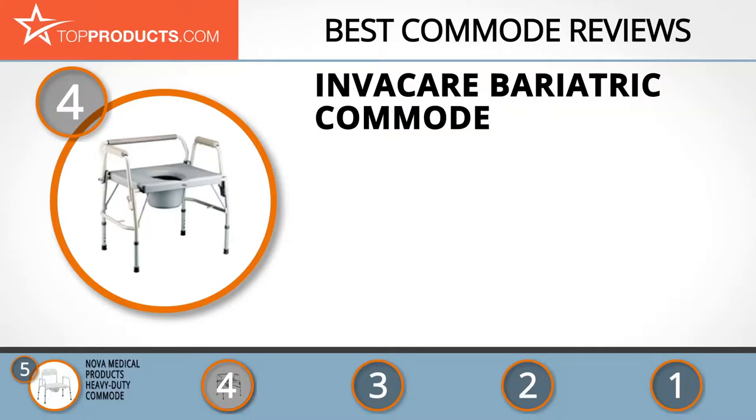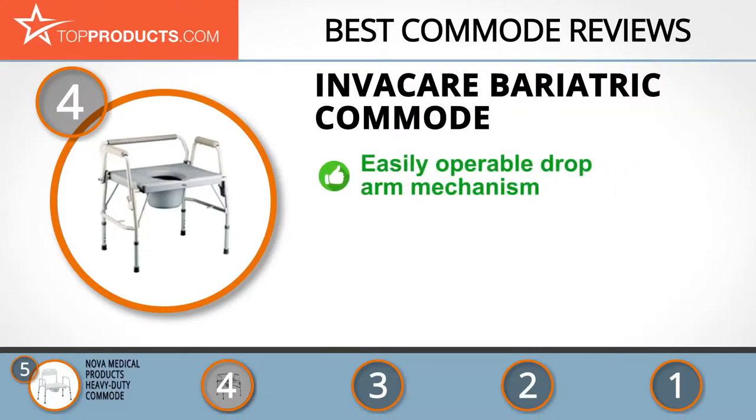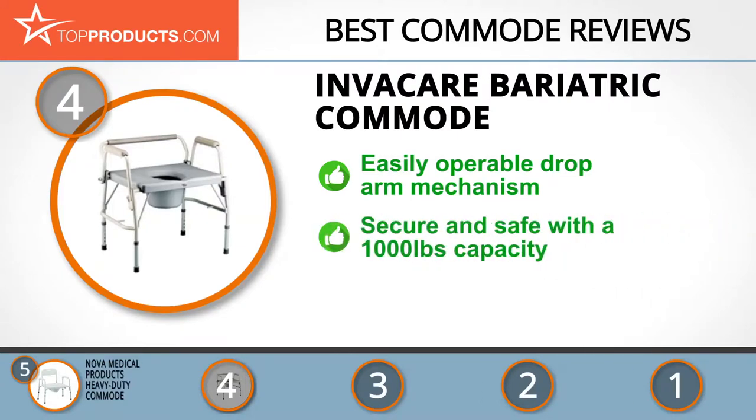Next on our list at number four is the Invacare Bariatric Commode. Invacare Home Care is a global pace-setter in the production and marketing of groundbreaking and affordable home medical products. The Invacare Bariatric Commode is equipped with an easily operable drop arm mechanism, built on a durable and comfortable steel frame design. You should feel secure and safe using this commode, as it can handle any weight up to 1,000 pounds.